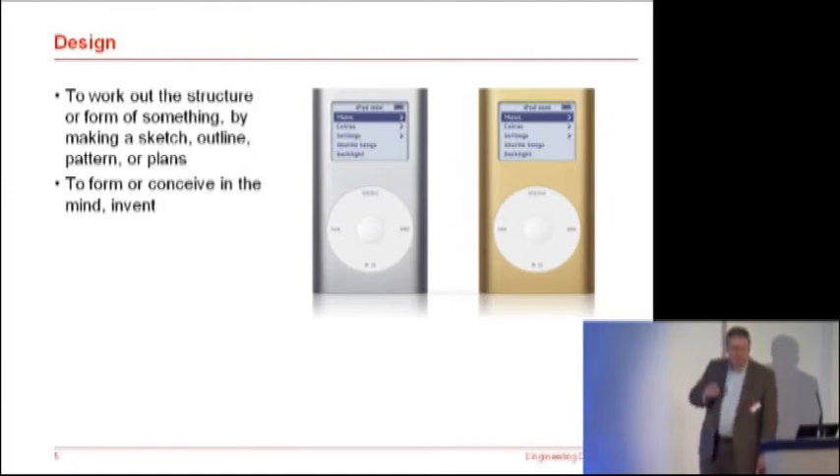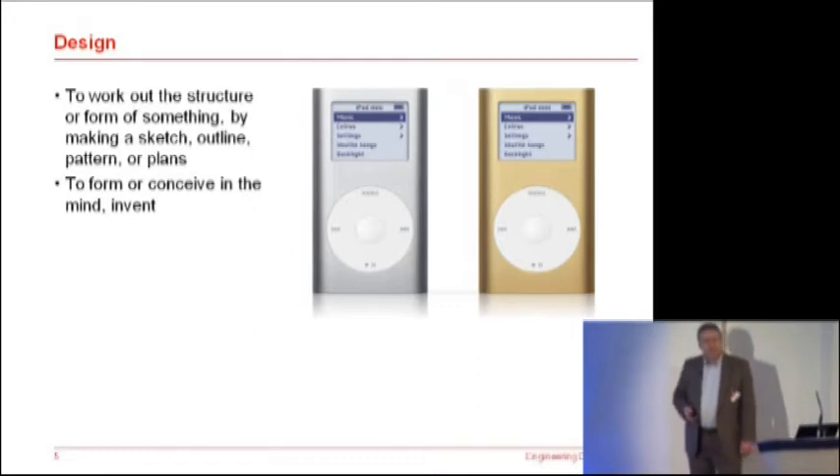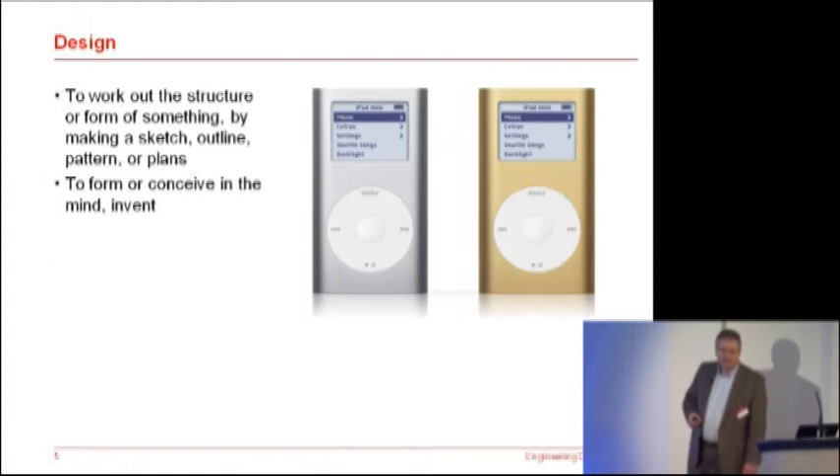Design — if I go and look up the engineering description — it's to work out the structural form of something by making a sketch, outline, pattern or plans. It's to form or conceive in the mind, to invent. So we see lots of inventions, things that are different, that are innovative, that are successful on the market.